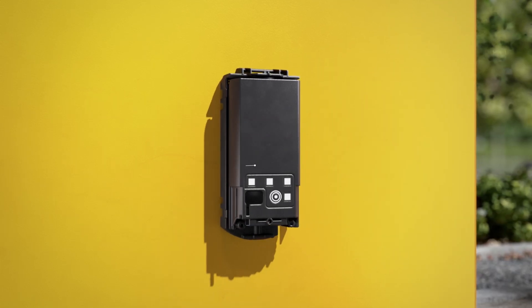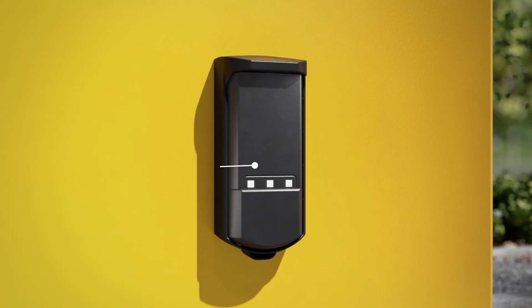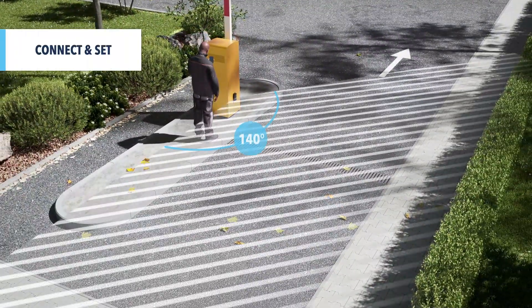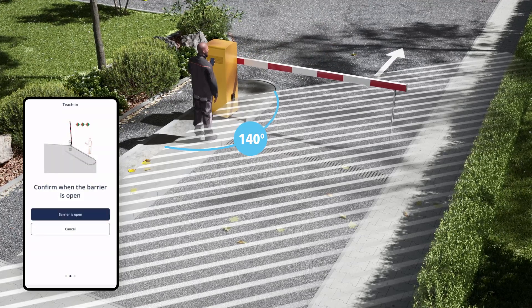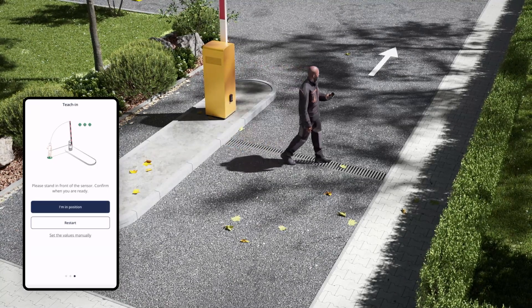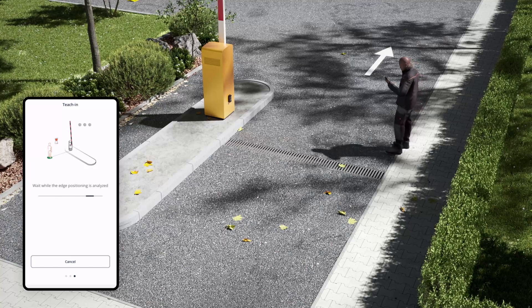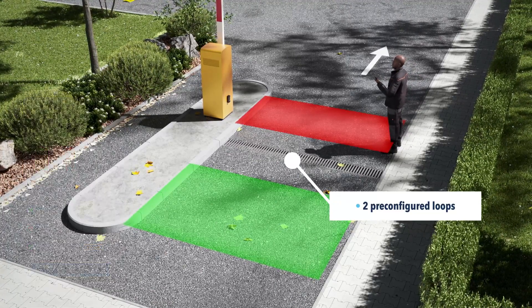Easily position the field of view without any accessory. Start the teaching process with a simple tap in the app. Just follow the steps until the installation is complete and the two pre-configured loops are active. You are now ready to go!